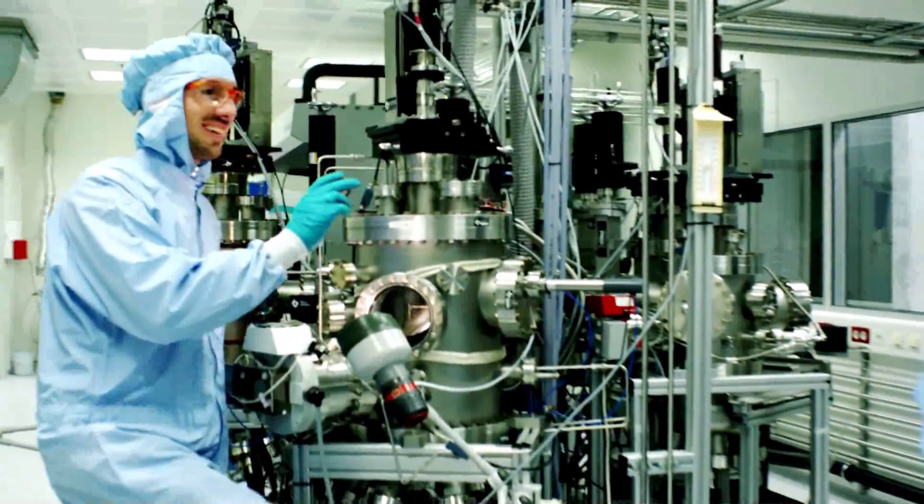The great thing about being a scientist is that we have the possibility of solving the big challenges of our generation. And personally, for me and my team, it is to find ways of providing mankind with clean, sustainable, and affordable energy. Thank you.